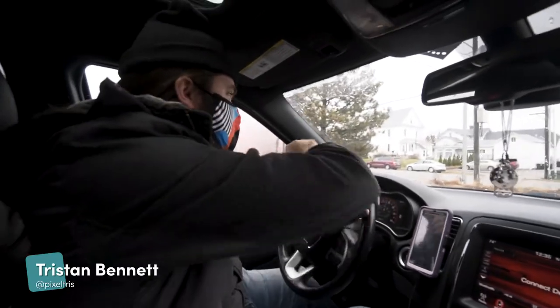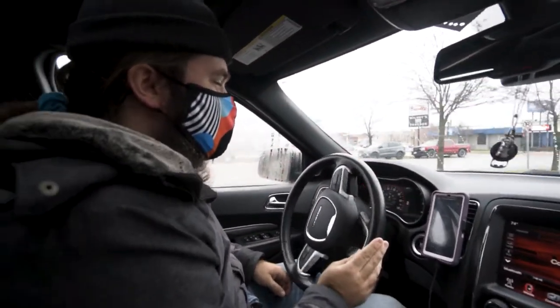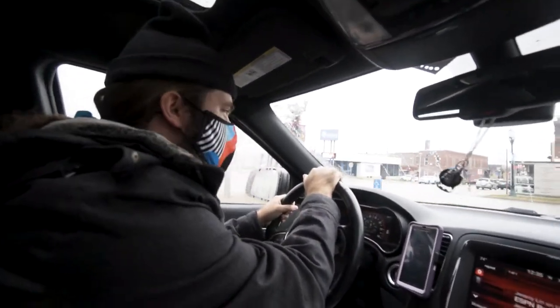What's up? Is this thing on? Testing one, two. This is Between Two Beards and we're back. I haven't actually done a vlog update in a long time.